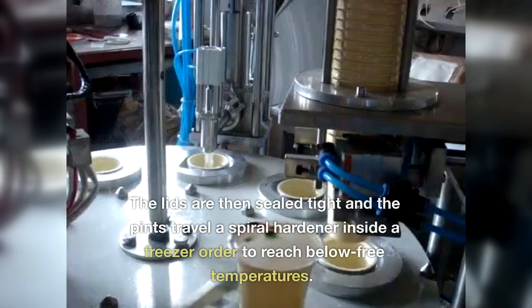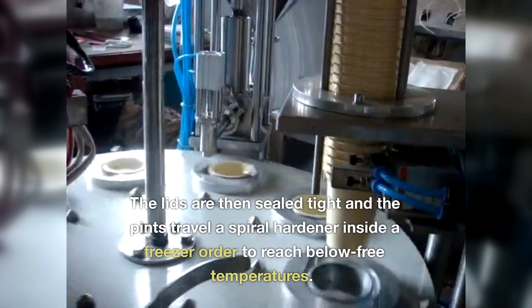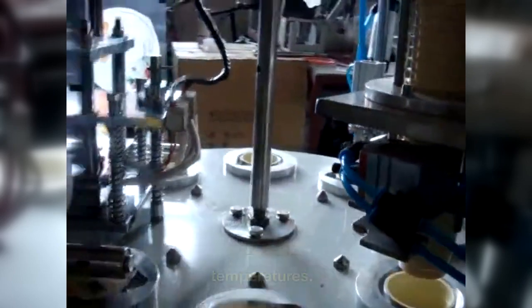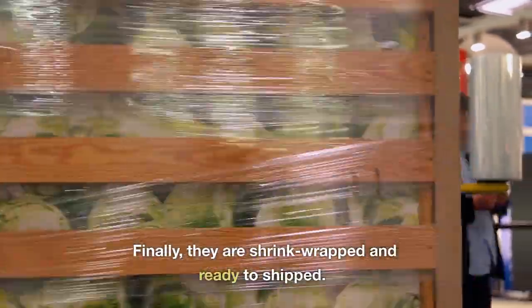Sealing. The lids are then sealed tight and the pints travel a spiral hardener inside a freezer in order to reach below-freezing temperatures. Finally, they are shrink-wrapped and ready to ship.